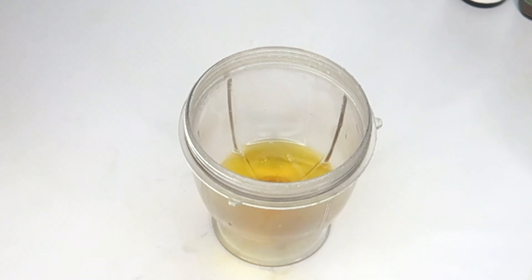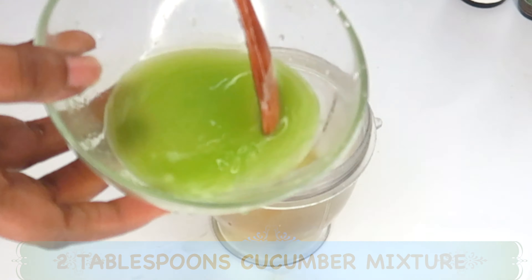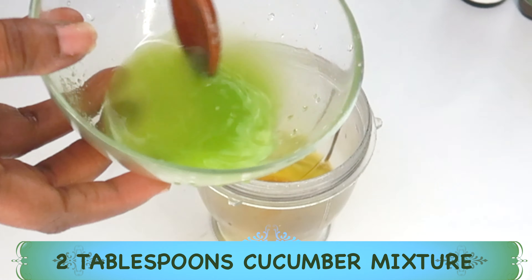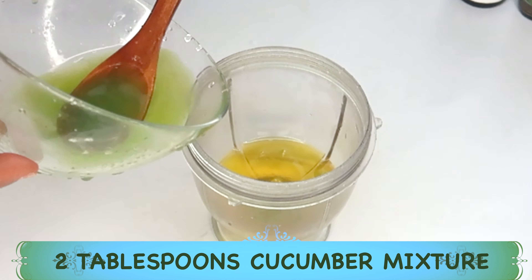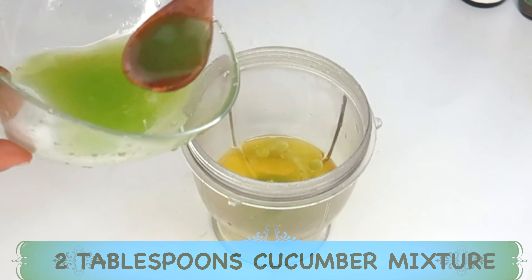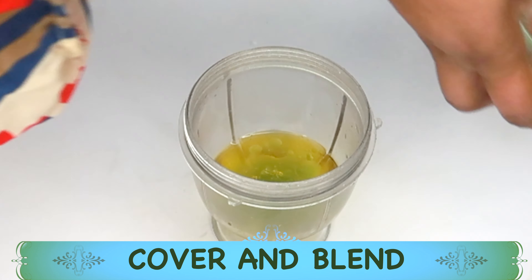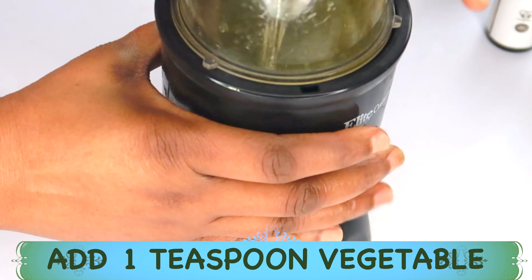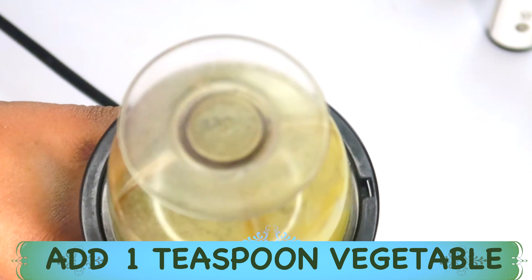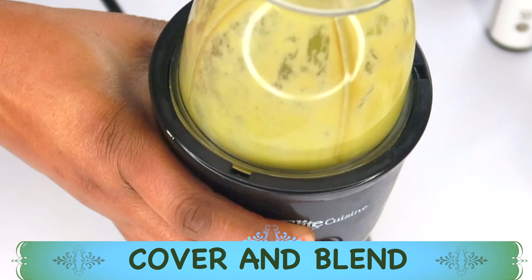So here in the blender I have soybean oil, rosehip oil, and avocado oil — three amazing oils for your skin. I'm reaching back for my cucumber rose water mixture and pouring about two tablespoons of it in. If you have vegetable glycerine, you can also add a teaspoon as a preservative. Now let's blend all the ingredients together.